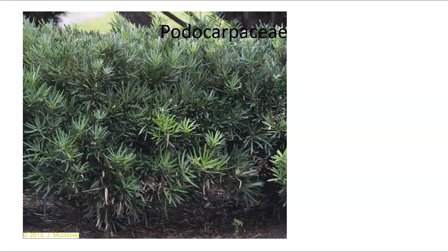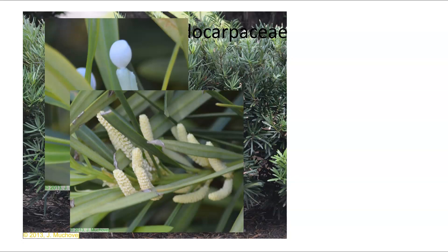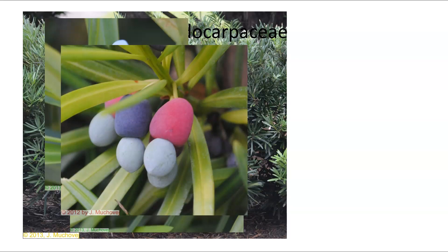We have the Podocarpaceae. Podocarpus is a little different in that it has kind of a regular-type leaf, but when you look at it, it does not have net-like veins — it has parallel veins. It is not a monocot because it has a woody stem. These produce little cones: this is the ovulate cone. The ovule is the little thing at the end; below that is a fleshy receptacle that increases in color to attract organisms.